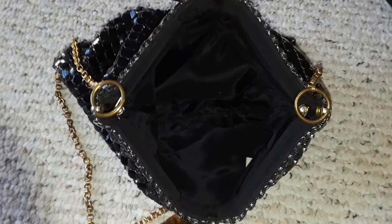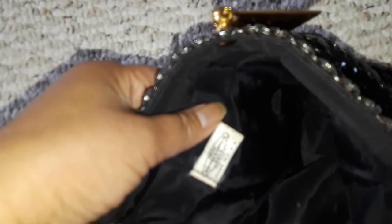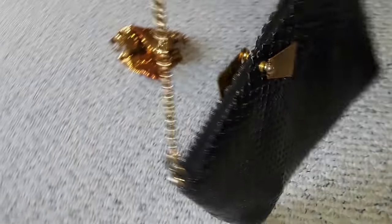Okay, that's the interior of the bag. It says Mesh Whiting and Davis bags, trademark, made in USA. This is a medium-sized handbag — pretty nice.